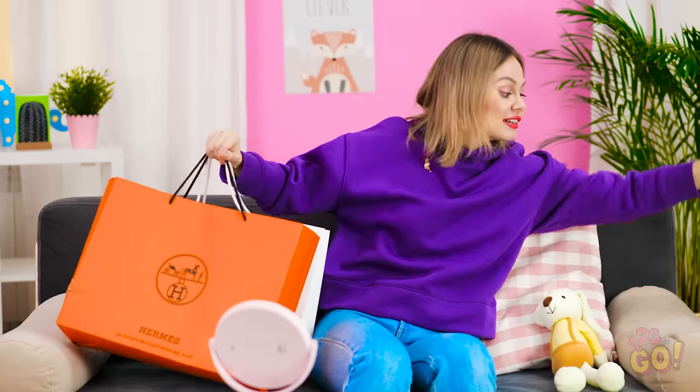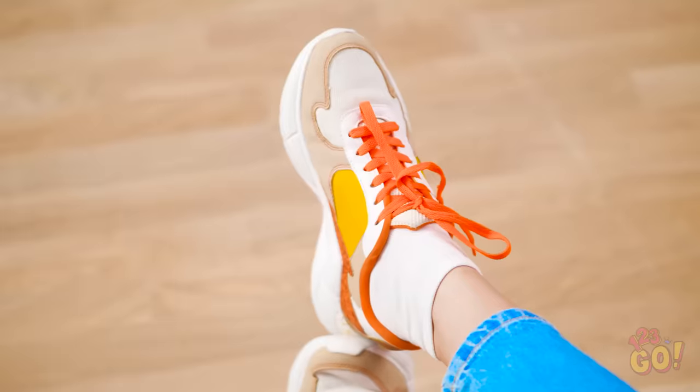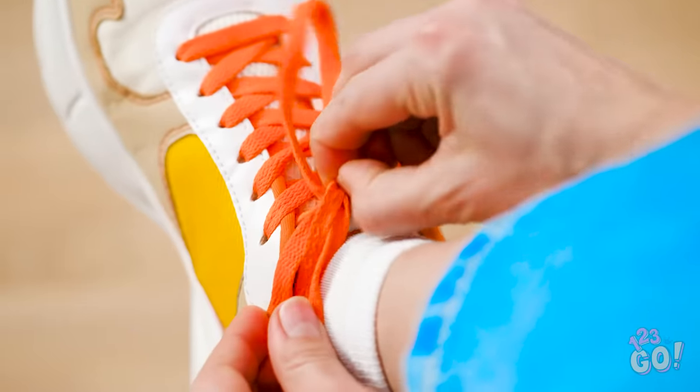Phew! I shopped and I dropped! Now I have to unload all this stuff! Maybe I'll relax a bit first. This thing's tied untight! Come on, untie already! Man, I guess I'm living in these now!